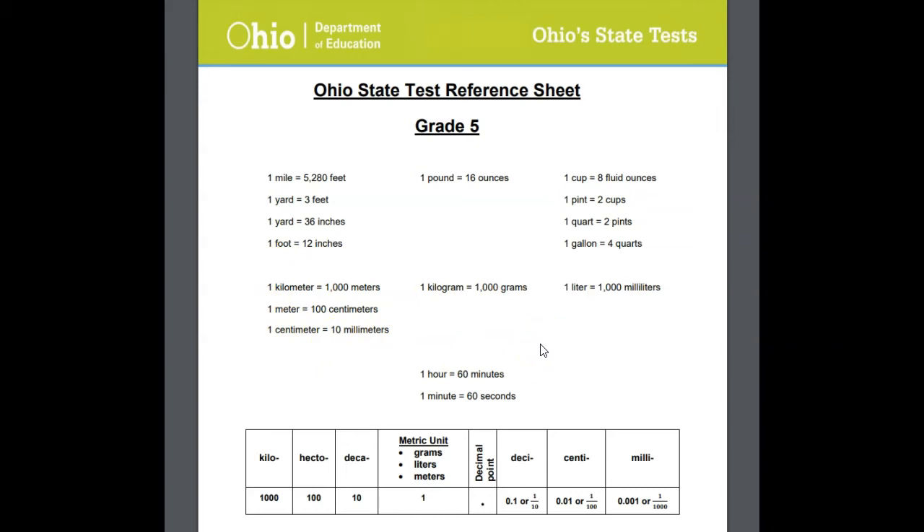Now that's going to be handy information for you, but if you want to use the King Henry saying and you want to convert by just moving decimals to the left or to the right, that might be an easier way for you.